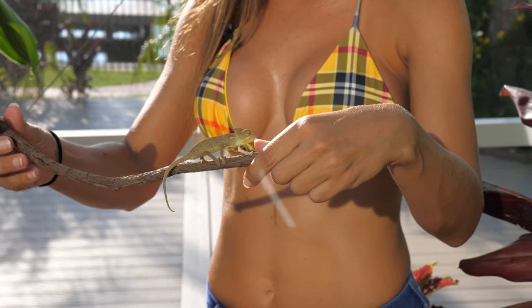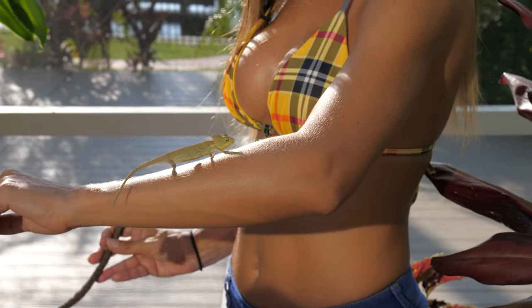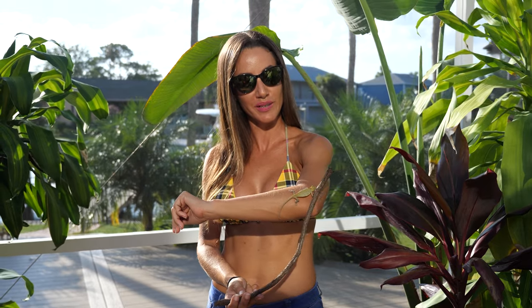It looks like she wants to just walk on my arm, which I'm okay with. Like I said in a previous video, I usually like using a stick for the smaller chameleons because it's a lot easier for them to hold on. But this one has a good grip.